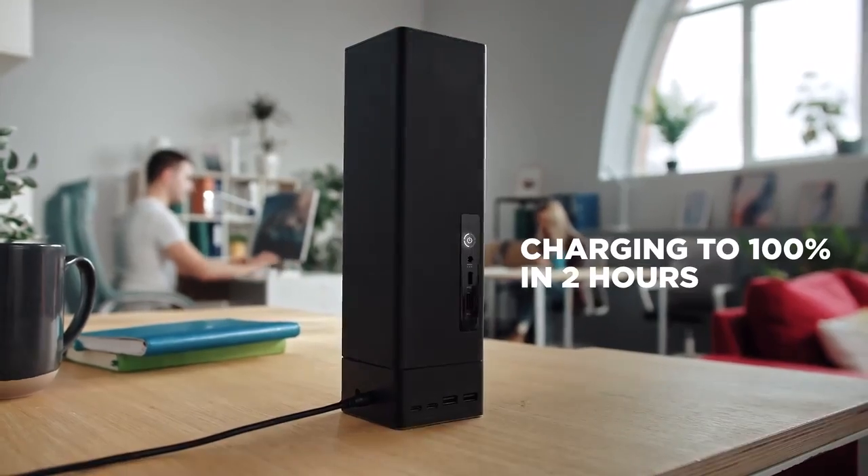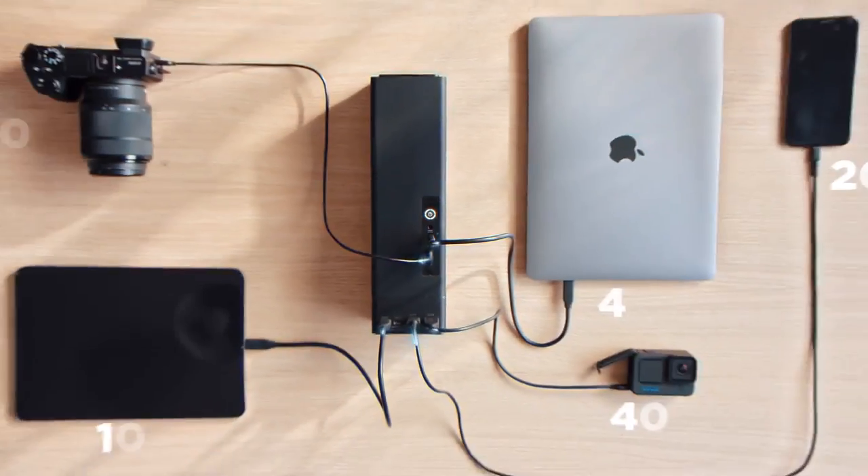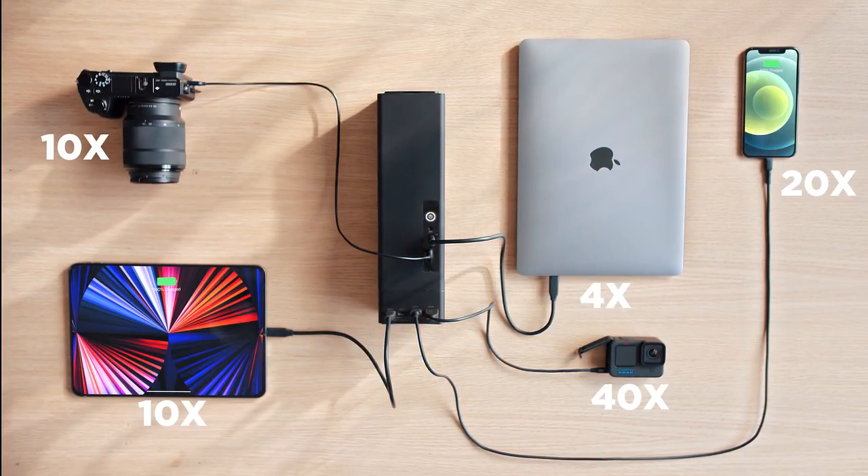One full charge takes about two hours, and when it's fully charged, it has enough juice to charge your devices multiple times.